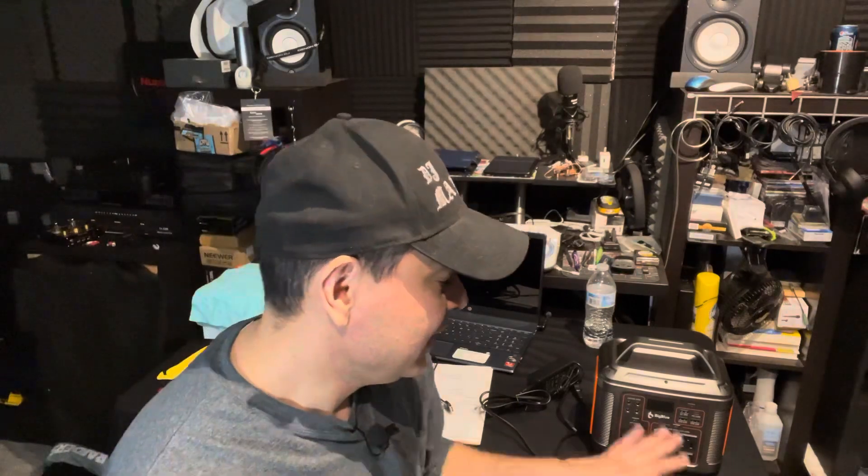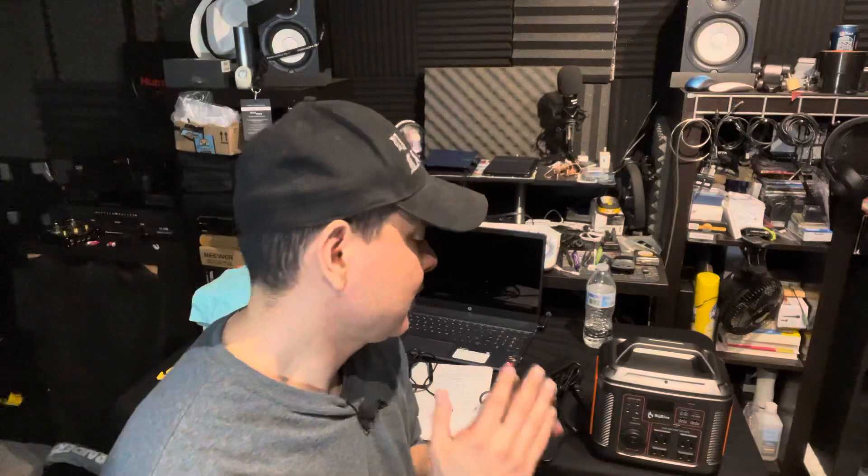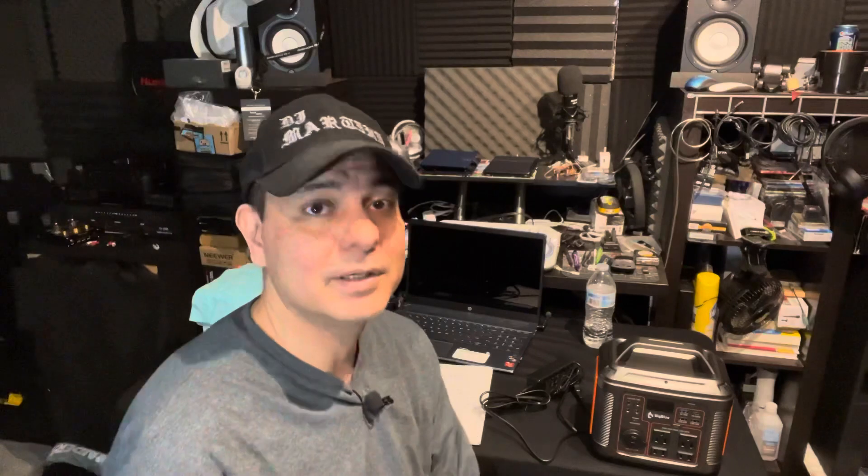It can be a little frustrating at first since some buttons require a hold and others just a quick tap. But once you know it, it works fine. Also worth noting: you can use multiple things simultaneously. If you want to power an AC item and charge your phone at the same time, you can definitely do that - everything works at the same time.